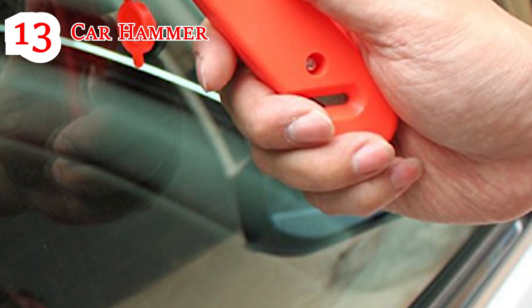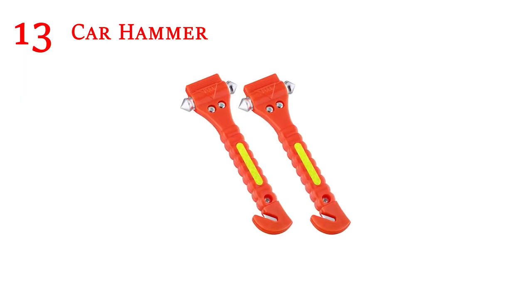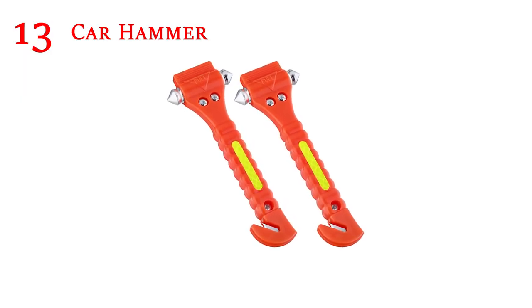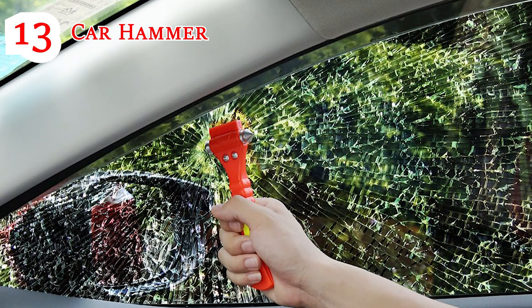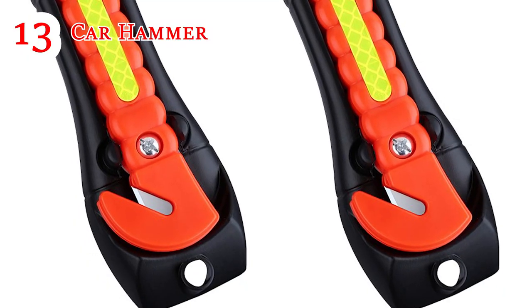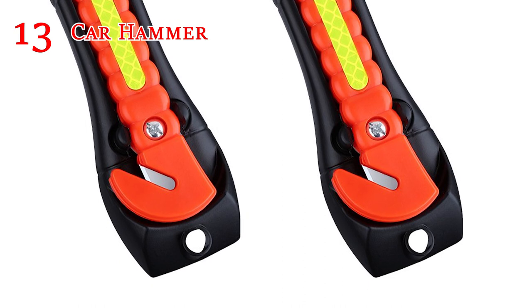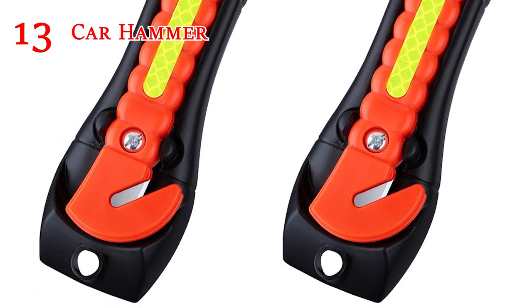Car Hammer: This little tool can save your life. While you may be able to use your tactical flashlight to break a car window in the event of an emergency, many people complain about this feature not working. It's much easier to break a window and escape from your car with a car hammer or emergency escape tool. Most come with a seat belt cutter too, and all cars should have one mounted for easy access.